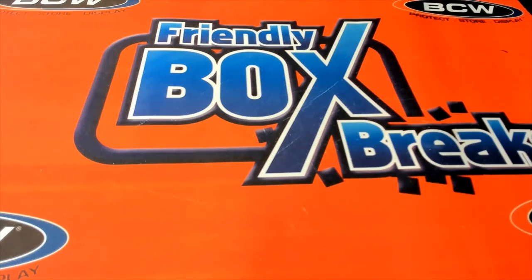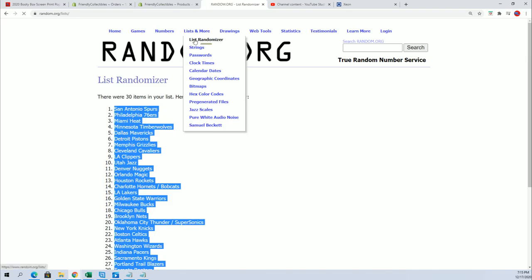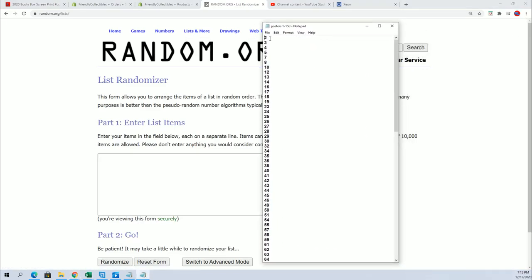This is a pop art screen print poster rip and we're looking for something great in here. We're going to start off randomizing to see which box we open up.